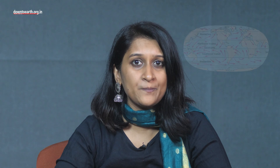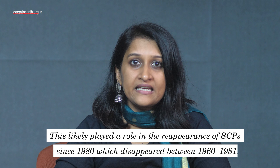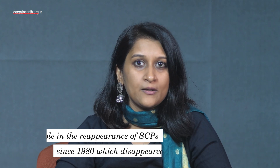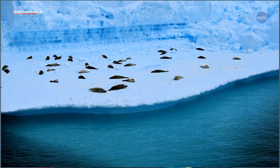From the 1980s, the westerly winds increased in strength and shifted closer to the Antarctic continent, causing an increase in snow accumulation in the Antarctic Peninsula. This likely played a role in the reappearance of SCPs since 1980, which had disappeared between 1960 and 1981. The westerly winds in the southern hemisphere are predicted to increase in strength during the 21st century, which might lead to increased deposition of fly ash particles in Antarctica.